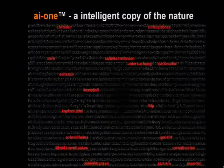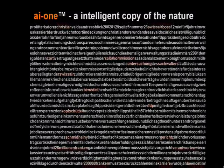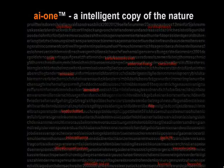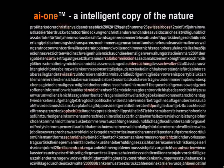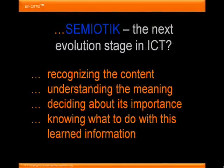The result is a very sharp semantic pattern of the text — the patterns between the words, the sentences, whole paragraphs, everything in the content. The trick is recognizing the content, understanding the meaning, deciding about its importance, and then knowing what to do with this learned information.